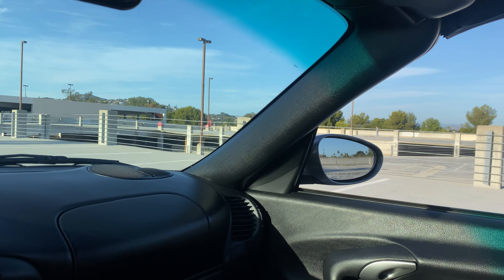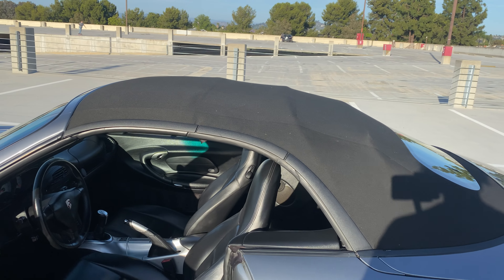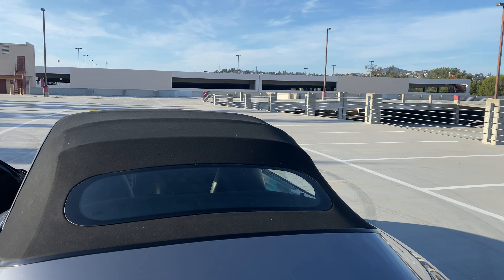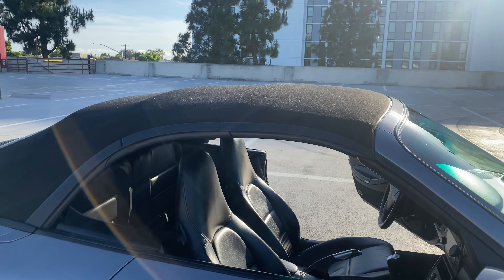The convertible top works like it should. The soft top is in pretty much brand new condition — no rips, tears, or anything like that. Just like the rest of the car, it's essentially brand new.